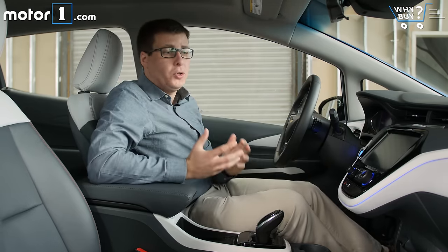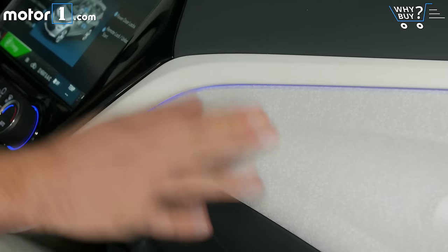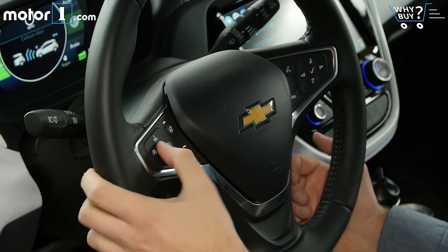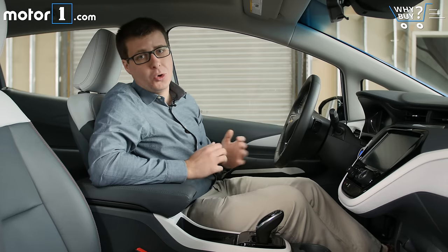I like the way that the inside of the Bolt EV looks, but when you touch it, the materials aren't anything particularly special. They're all very nice, but there's just a lot of hard plastics throughout here. You'll also notice that the steering wheel and a lot of the other secondary controls come from other Chevy products like the Cruze, but that doesn't really bother me too much because they're all nice pieces that work really well in this car.